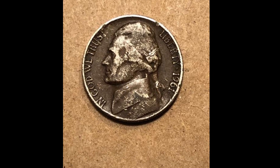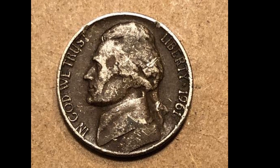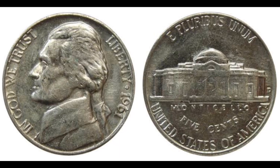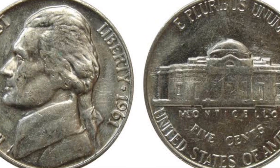One of the most priceless Philadelphia issues to date is this one — Condition 66 Complete Steps. For experienced Jefferson nickel enthusiasts, the notional strike and condition rarity is fine.